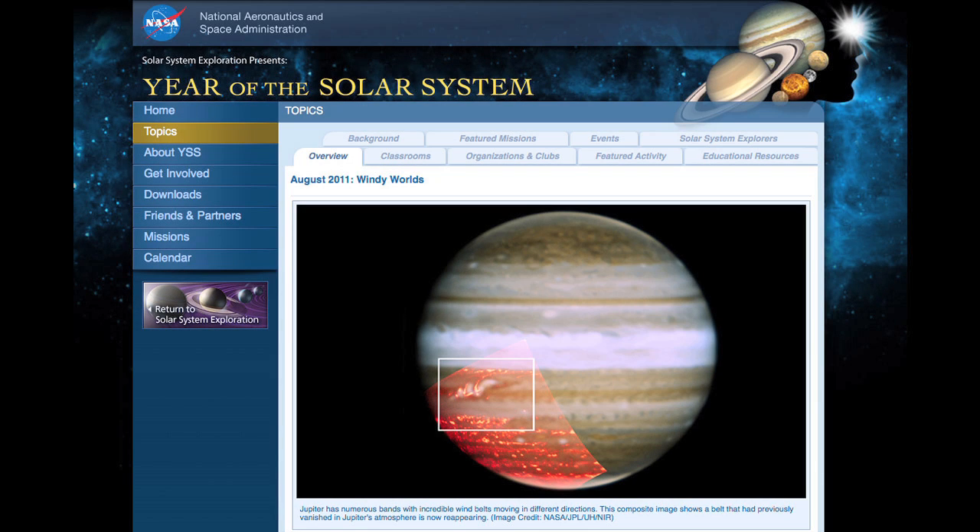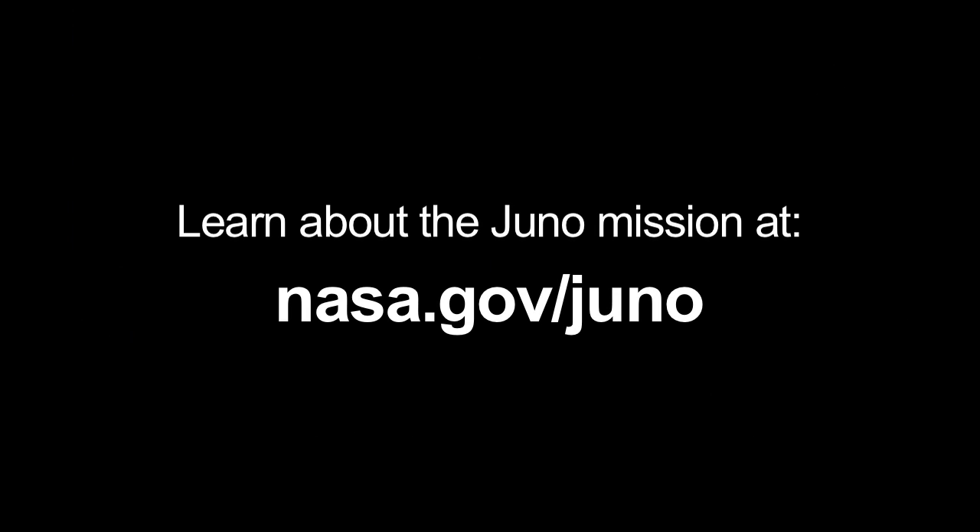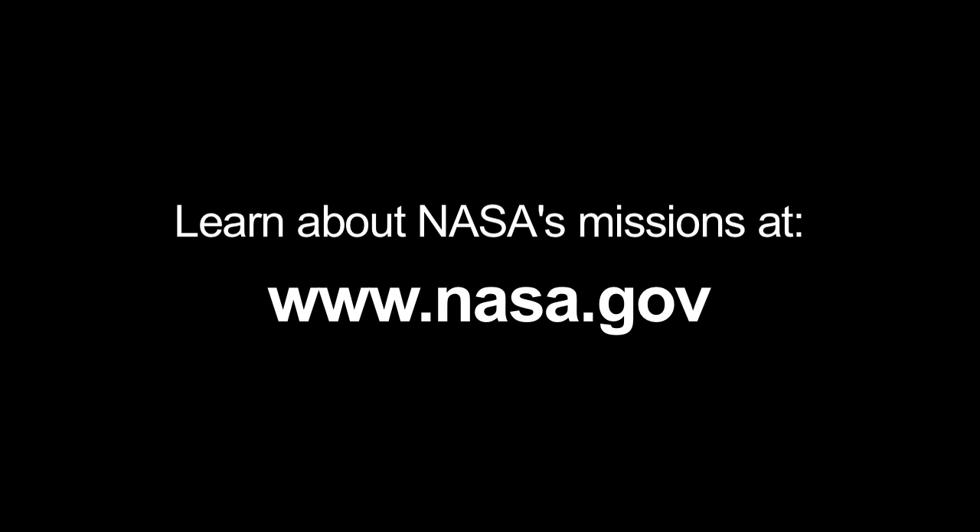You can read all about the solar system winds at solarsystem.nasa.gov/yss for Year of the Solar System. You can learn all about the Juno mission at nasa.gov/juno. And you can learn all about NASA's missions at www.nasa.gov. That's all for this month. I'm Jane Houston Jones.